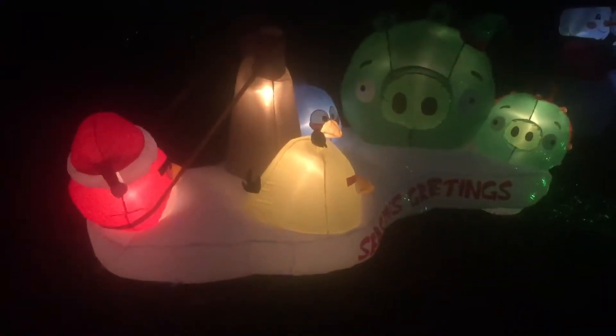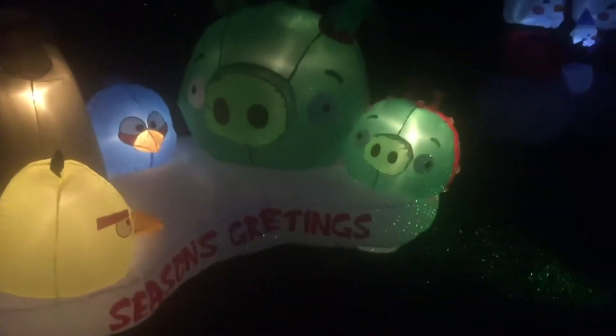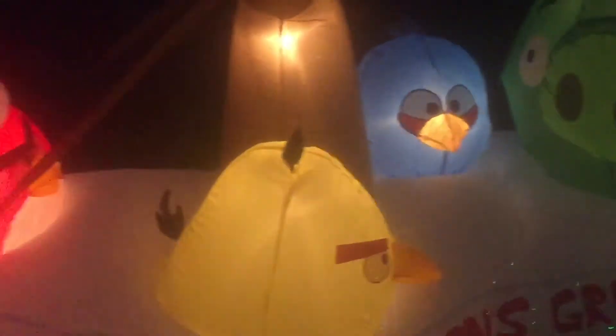The blow-up is safely tucked inside. So we're going to take it outside now, set it up, and see how it looks. Here's a look at the inflatable. It features your favorite pigs, Angry Birds themselves, and a slingshot.